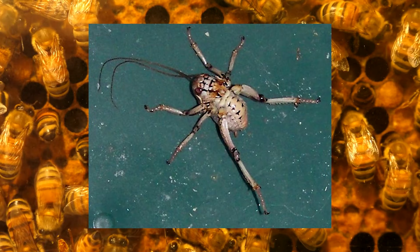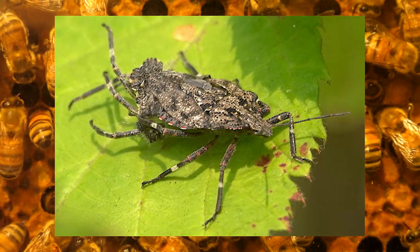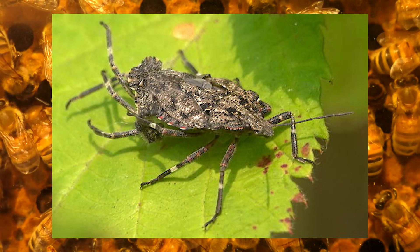Yet this bizarre twist of nature offers entomologists a fascinating glimpse into how even minor disruptions in the genetic blueprint can lead to dramatic and unexpected changes in form and function.